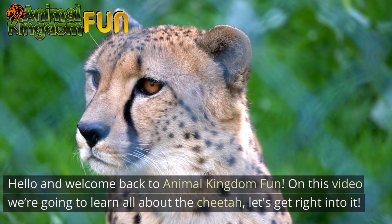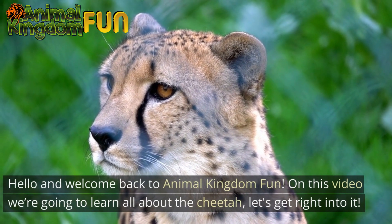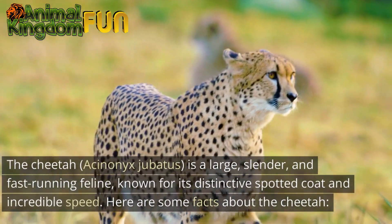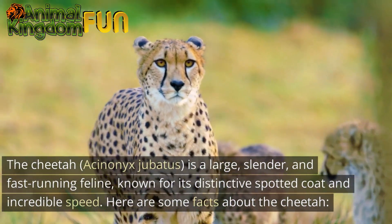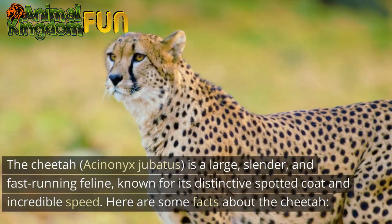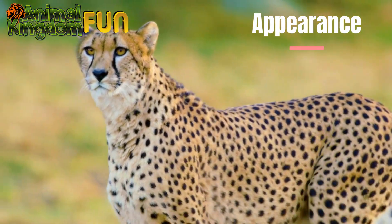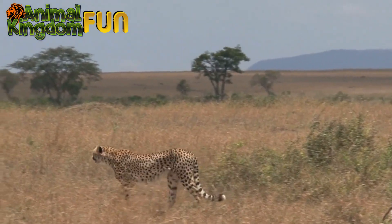Hello and welcome back to Animal Kingdom Fun. In this video we're going to learn all about the cheetah. The cheetah, Acinonyx jubatus, is a large, slender, and fast-running feline known for its distinctive spotted coat and incredible speed. Here are some facts about the cheetah.